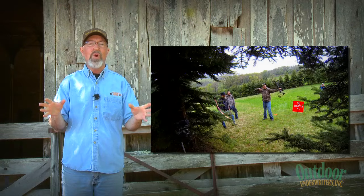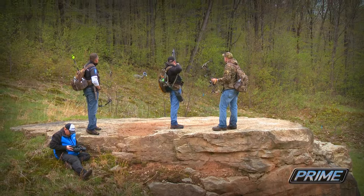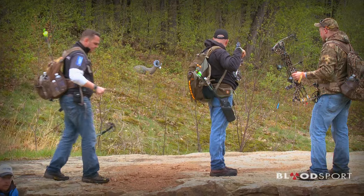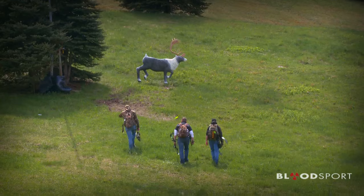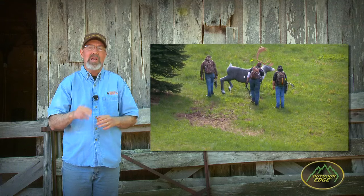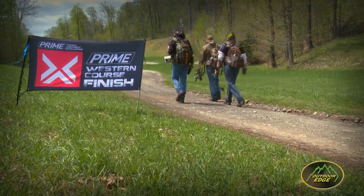Some of these shots were over 80 yards with a strong crosswind, so I really had to focus because peer pressure is always an added tool to sharpen your game. Day one was windy, steep, and oftentimes wet — just like real hunts can be — and I had a blast. I couldn't wait to see what day two would bring.